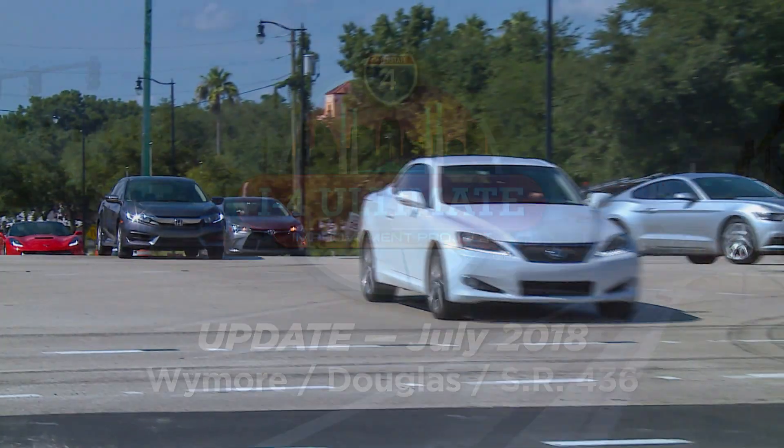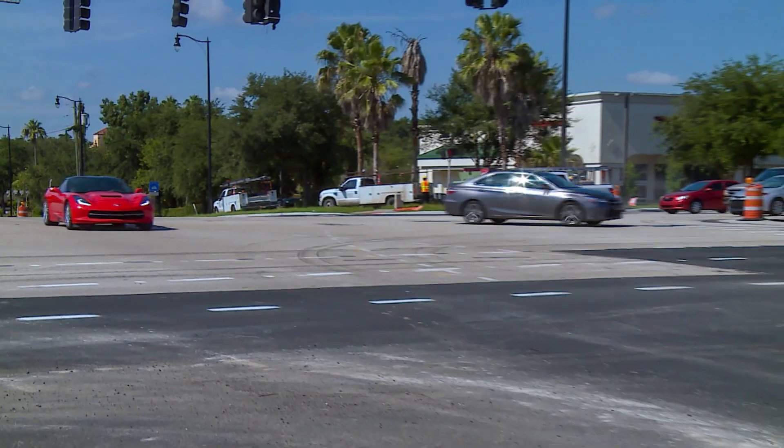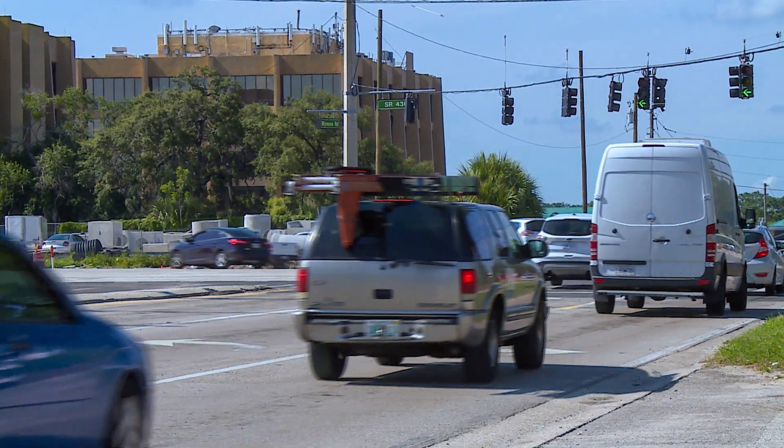If you regularly travel along State Road 436, Douglas Avenue, or Wymore Road near I-4, some major changes are coming your way.